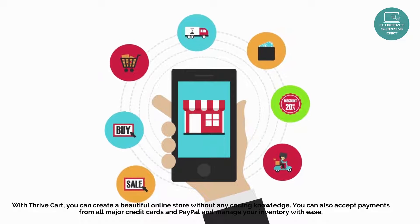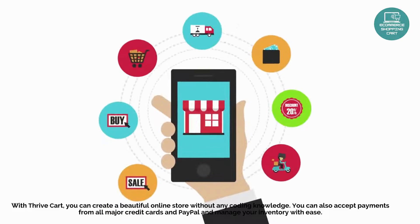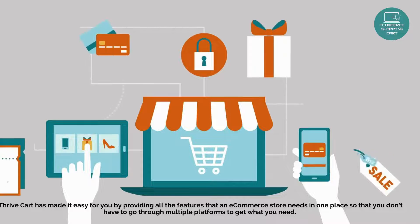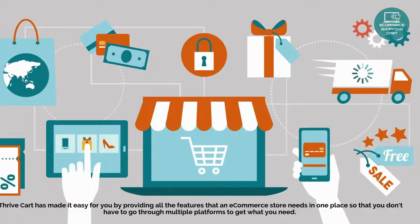You can also accept payments from all major credit cards and PayPal, and manage your inventory with ease. ThriveCart has made it easy by providing all the features that an e-commerce store needs in one place, so that you don't have to go through multiple platforms to get what you need.